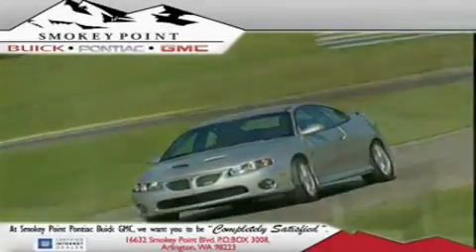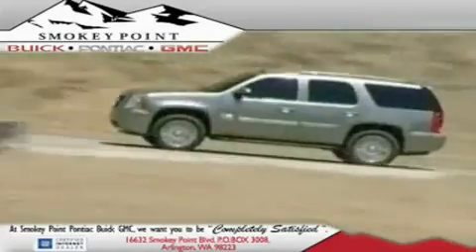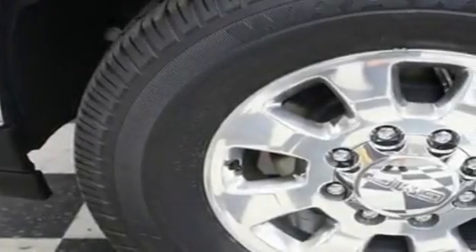Welcome to Smokey Point Buick Pontiac GMC. We are family owned and operated. This is a brand new 2011 GMC Sierra. It has what you need for work as well as what you want for play.